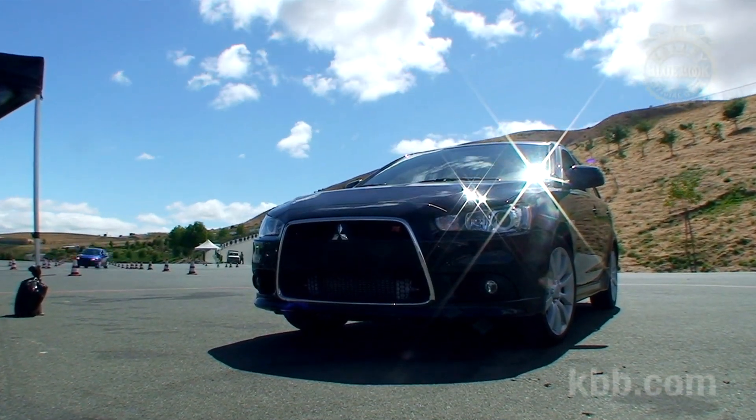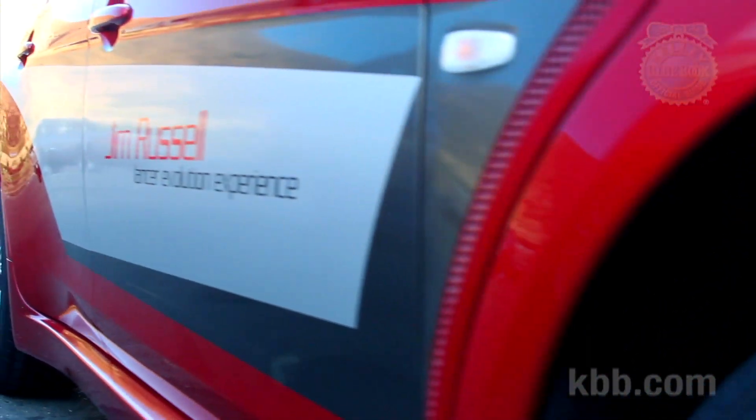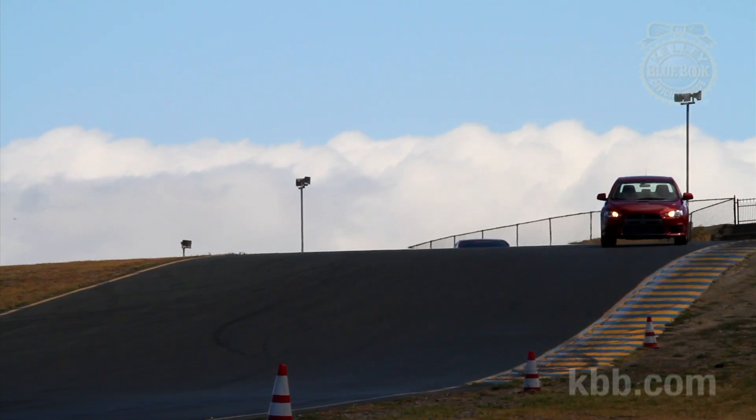Mitsubishi recently invited us to Infineon Raceway, aka Sears Point, to participate in the Jim Russell Lancer Evolution driving experience. With Infineon one of our favorite racetracks, and the Lancer Evolution a silly, fast, hugely capable car, we smartly accepted their offer.